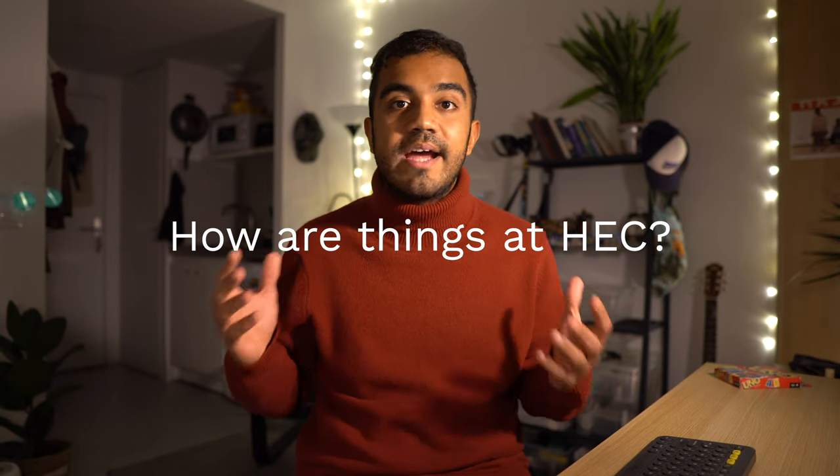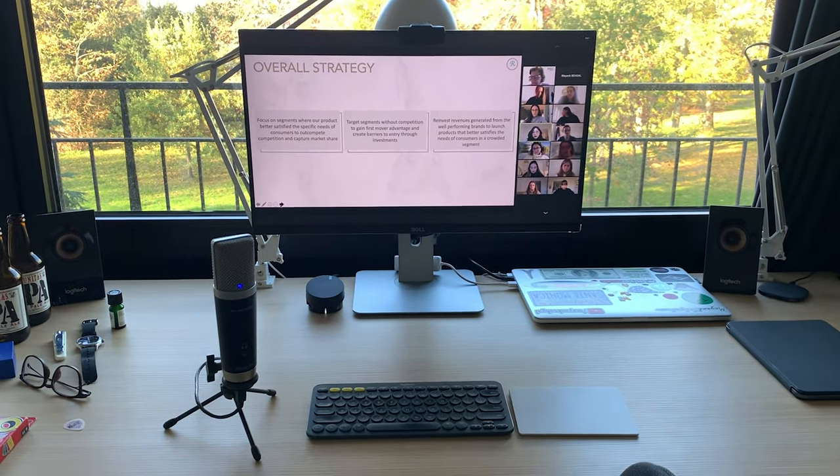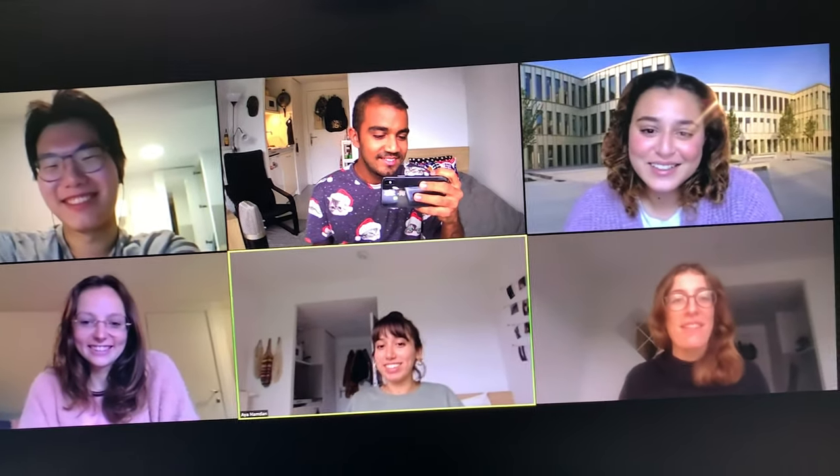Now let me briefly talk about my experience with online life at HEC Paris. Honestly, things are not nearly as bad as I thought they would be, especially since I live on campus. Even though all classes are online, they still feel like classes — they're all interactive. We ask questions to the instructor and to each other, we answer polls, we take notes, and we do this all by talking rather than just typing in the chat box. In some ways it's even cooler now because we get a lot more interesting guest speakers coming in since there's no geographical constraint anymore.